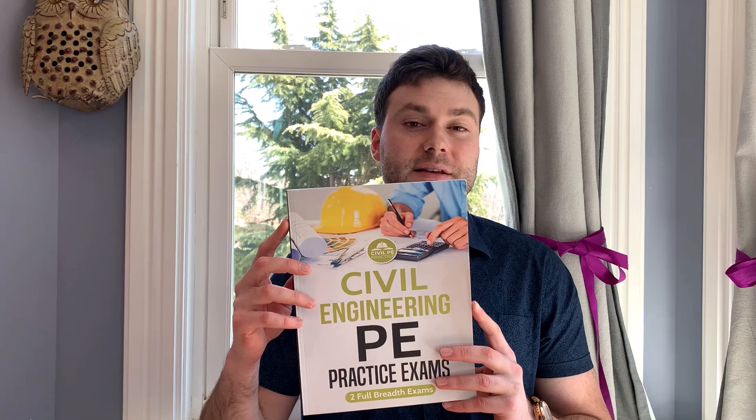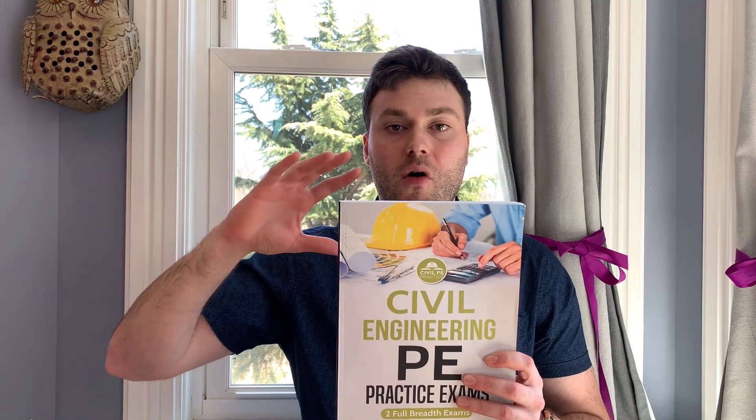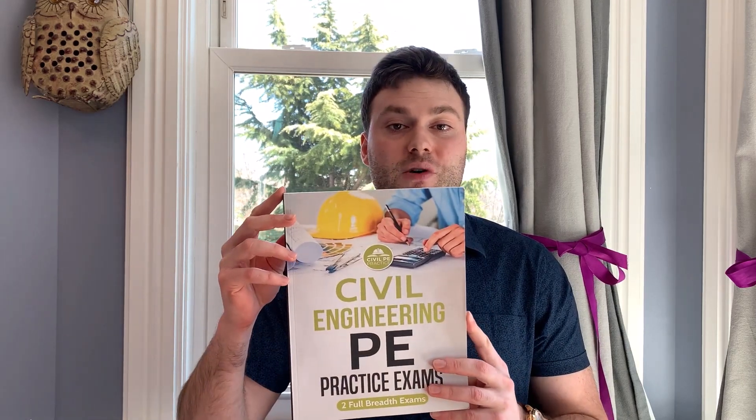The last practice exam that I have for you guys is the Civil PE Practice exam. I highly recommend it — it's about 50 bucks on amazon.com, link in the description. Basically, this is two breadth morning exams: 40 questions and then 40 questions, but all morning questions. Additional practice never hurts, and for 50 bucks I highly recommend it. The breadth morning section is more general, so doing more practice problems for that is really important. Alongside the School of PE practice exam and the NCEES practice exam, I do highly recommend this one as well.